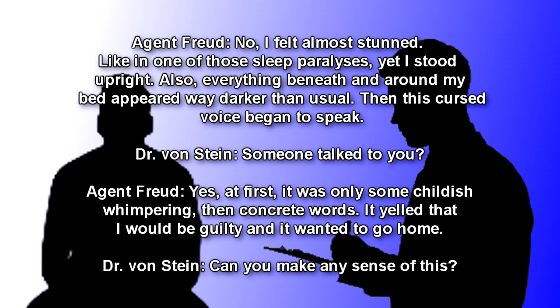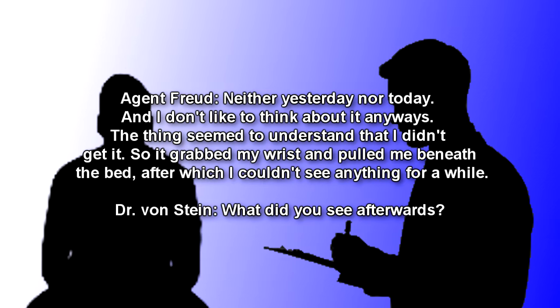Also, everything beneath and around my bed appeared way darker than usual. Then this cursed voice began to speak. Dr. Von Stein: Someone talked to you? Agent Freud: Yes. At first it was only some childish whimpering, then concrete words. It yelled that I would be guilty, and that it wanted to go home. Dr. Von Stein: Can you make any sense of this? Agent Freud: Neither yesterday nor today. I don't like to think about it anyways.